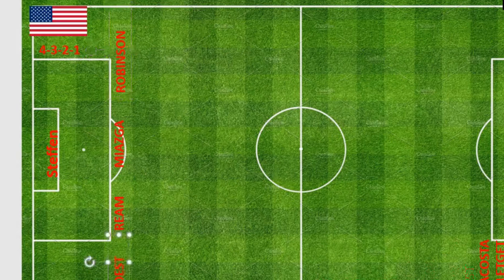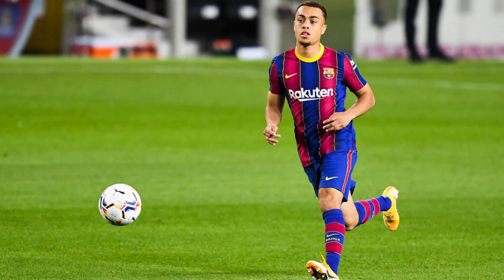At right back we'll have Sergino Dest — a very promising, very exciting right back currently playing for Barcelona in the Spanish La Liga. He scored two goals on the weekend and is in great shape and form coming into this game. At age 20, he's a bright prospect who has only played five games for the United States so far, but we're expecting a great showing from him.